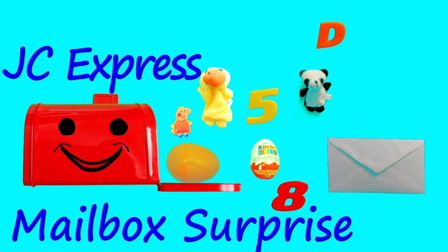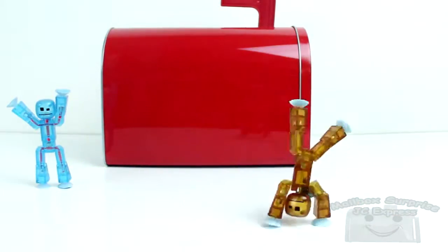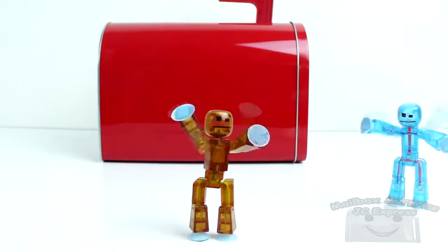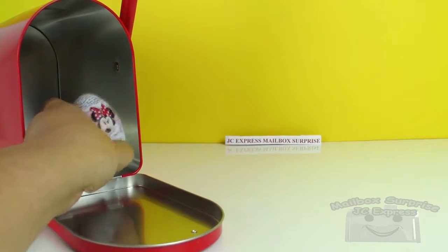JC Express Mailbox Surprise! It's learn and play time! To inspire you to learn today, here's our first surprise!